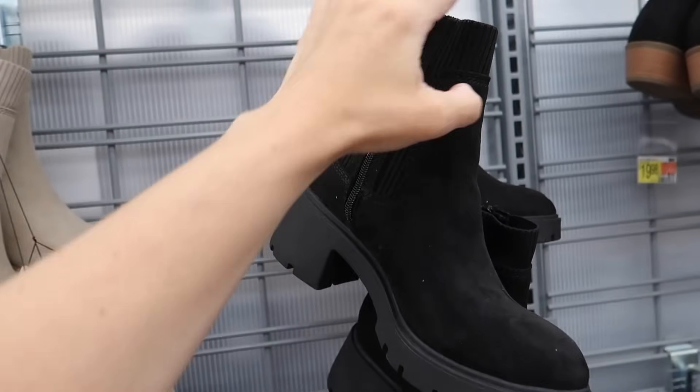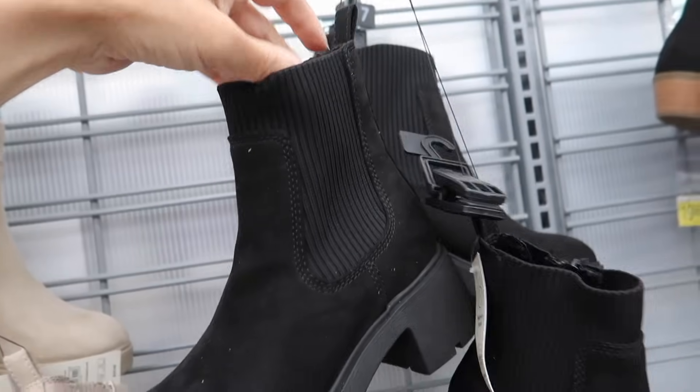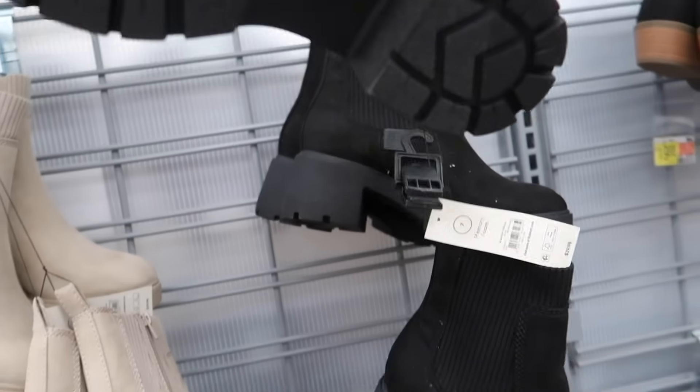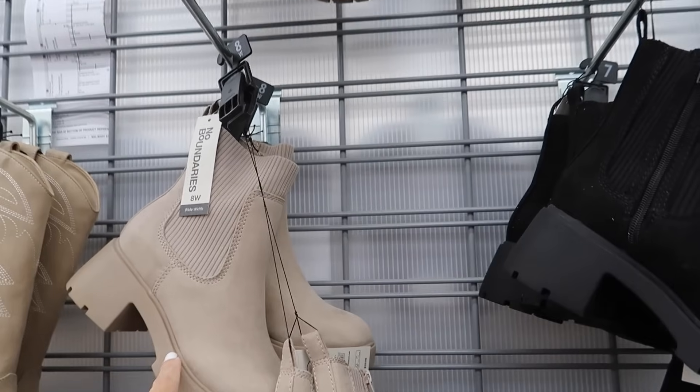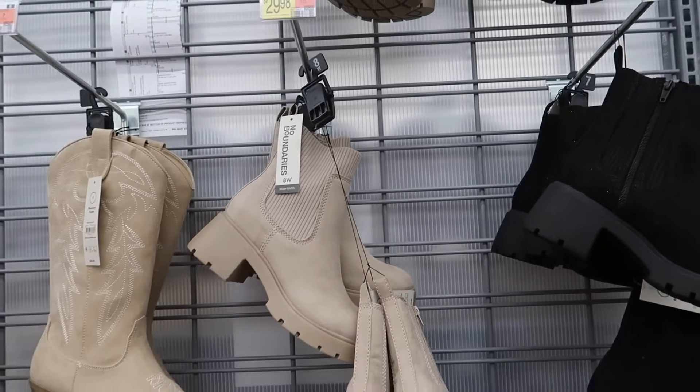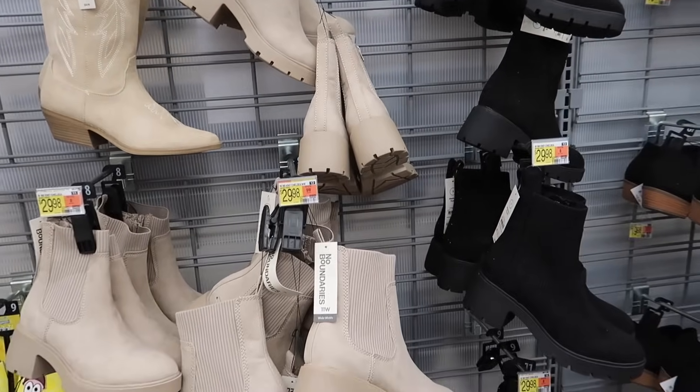The Chelsea boots have a ribbed material, it's a faux suede. That's what the bottoms look like in the black, also in the beige, and they're $29.98. They also come in wide width.